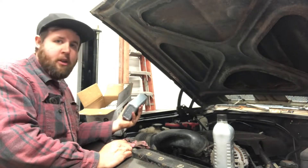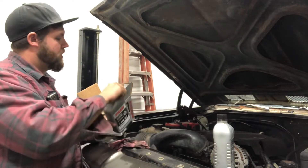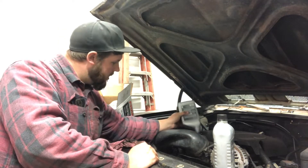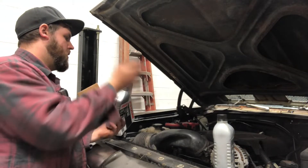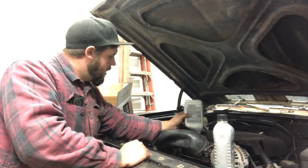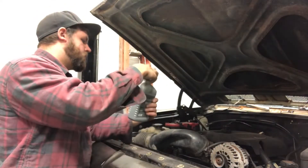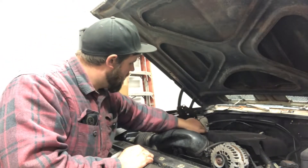For some odd reason it's hard to find gallon jugs now. I heard there might be an oil shortage, so you guys might want to stock up. Here's the first one — a little bit of spillage. And that's two, three, four, five, six, and a half. Done. Oil's all changed.